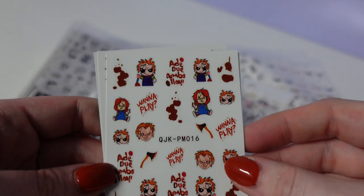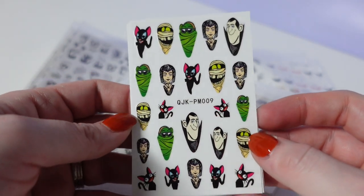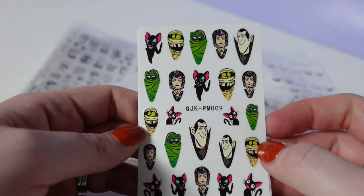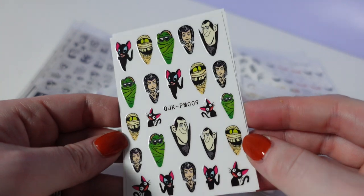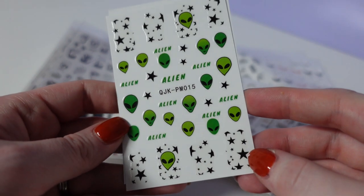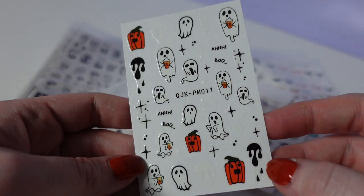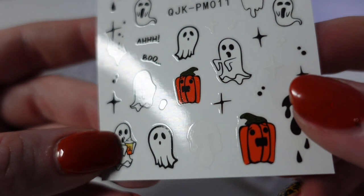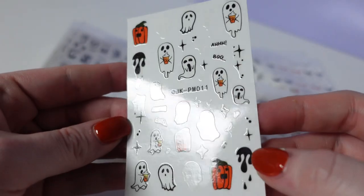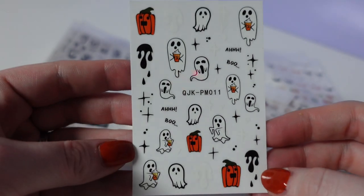Next we have Chucky dolls, then some vampires, black cats. I'm not sure if these are actual characters — I don't watch a whole lot of movies. Aliens. Pumpkins and ghosts. She's holding something — it says PSL, it's a pumpkin spice latte. How cute. Love those.